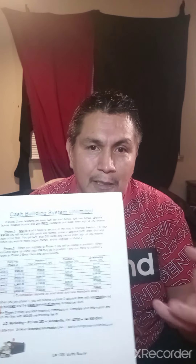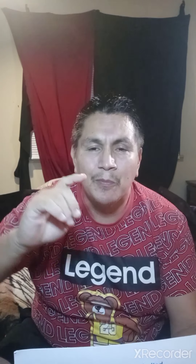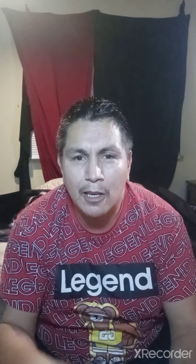You've got the potential to earn some holiday income with the Cash Building System Unlimited, and this is going to be your money-making faucet forever. You can go out and share this for as long as you want and earn extra income. You don't have to go find another job or pass any background checks. It's an income-building system called the Cash Building System Unlimited by JD Marketing. You can get started for a one-time $50 and get 200 postcards and 200 leads.